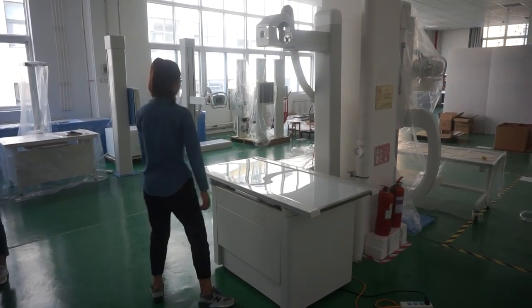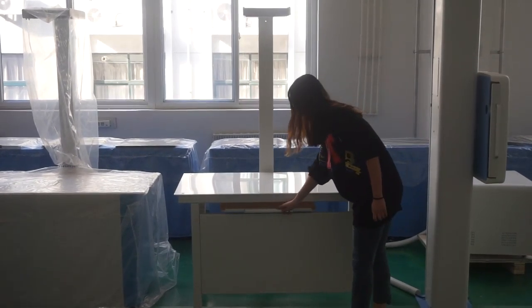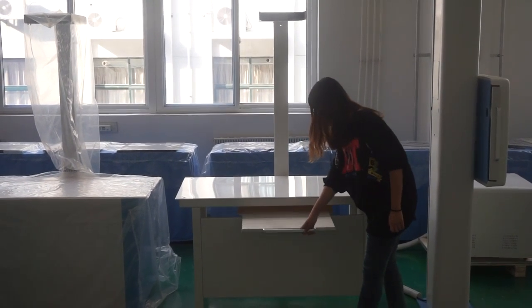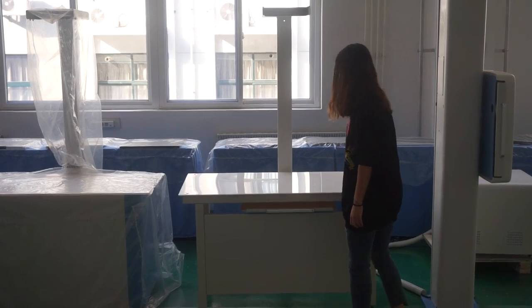Veterinary x-ray tables include the simple veterinary x-ray table, four-way veterinary x-ray table, without-bucky veterinary x-ray table, and a mobile veterinary x-ray table. Newheak mainly manufactures x-ray machines and x-ray components.